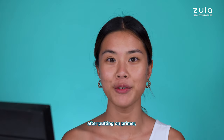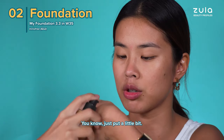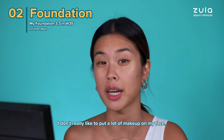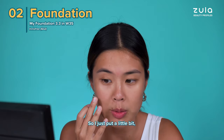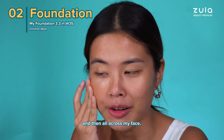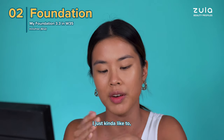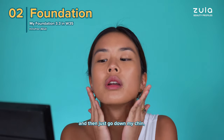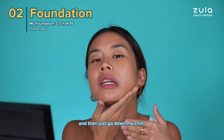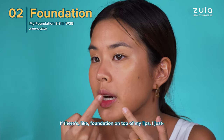My next step after putting on primer would be, of course, the foundation. I don't really like to put a lot of makeup on my face just because I would like my skin to breathe, so I just put a little bit and then spread it all across my face. With the remaining amount of foundation, I rub it on my fingertips and just go down my chin and onto the parts of my neck. If there's foundation on top of my lips, I just wipe it and look.